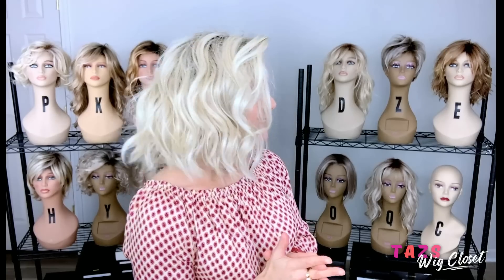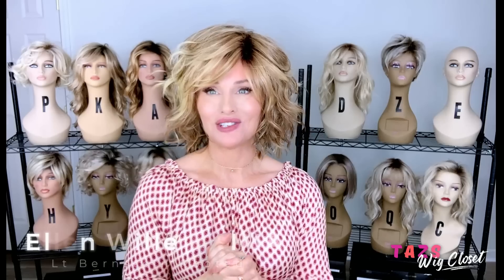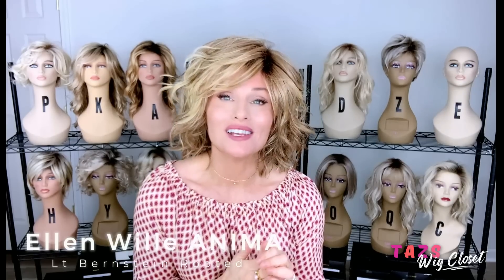Let's take a look at my fifth and final all-star wig for the month on mannequin E. This is Ellen Villa's Anima — I think it's pronounced Anima — in Light Bernstein Rooted. Let's get it on. The fluffier the better! This is how I love Ellen Villa's Anima, shown here in the Light Bernstein Rooted.